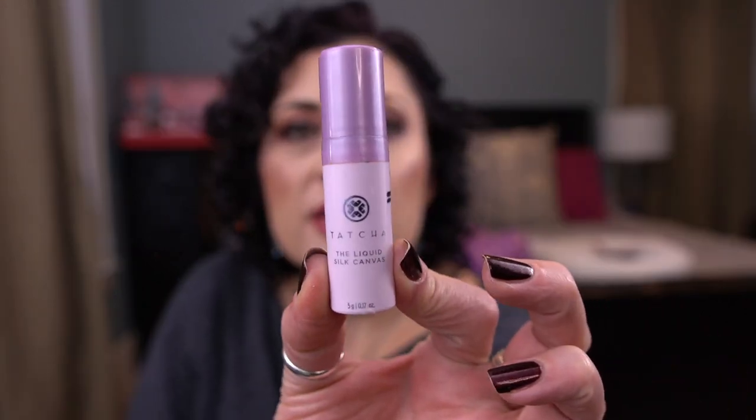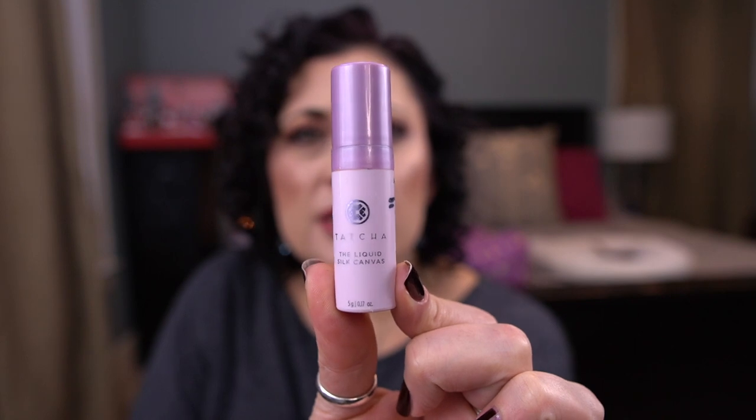From Tatcha I have the Liquid Silk Canvas — a little deluxe size mini from my Fifty Shades in Purple project. It has five grams and it still took me a pretty decent amount of time to finish. I did like this and I would purchase a full size because I enjoyed it.